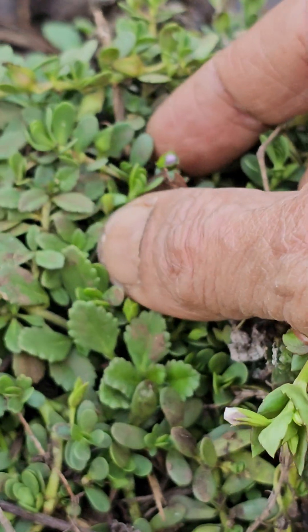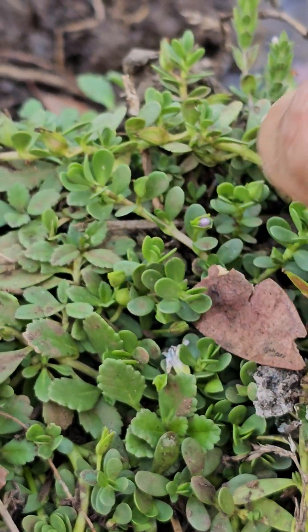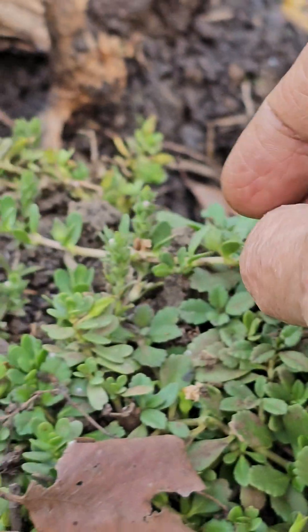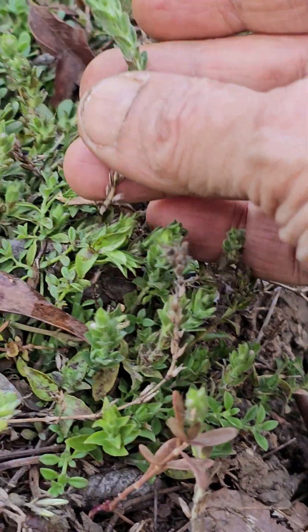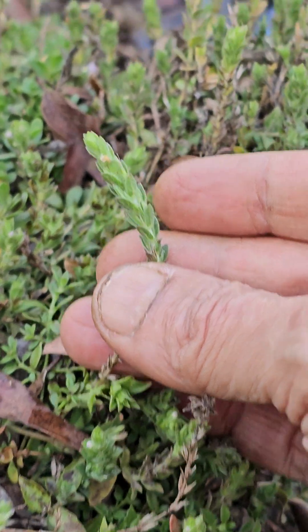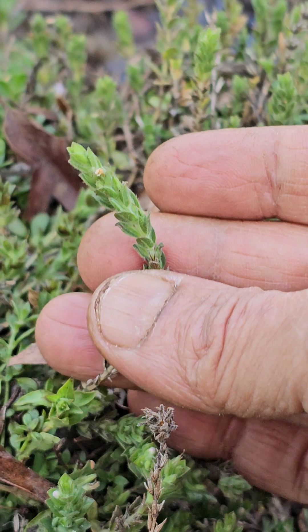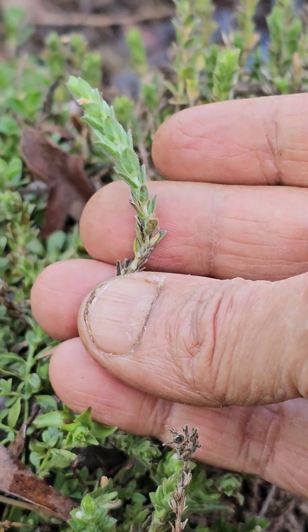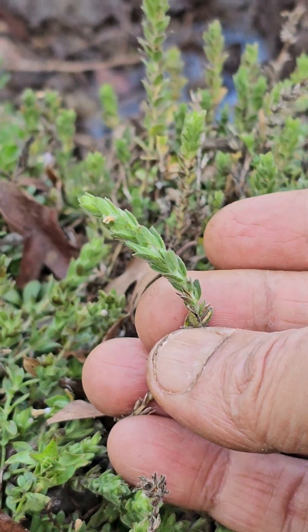Then Bacopa monnieri is there in plenty, like a lawn. Then Hygrophilia — this one. Initially I thought it was a Lepidagathis, but somebody said it's Hygrophilia. The second part of the name I forgot. It occurs underwater also.